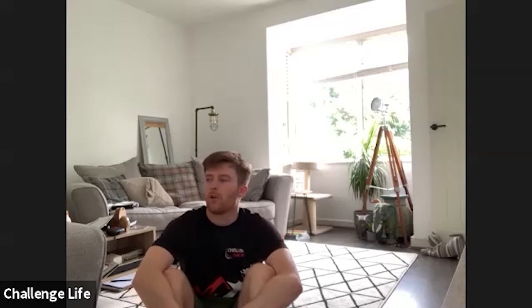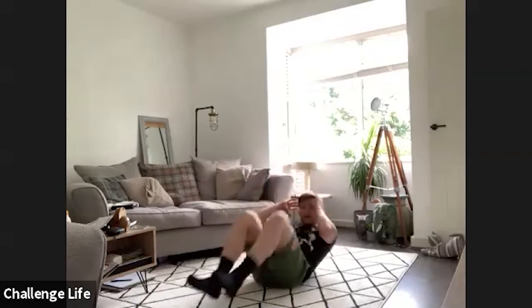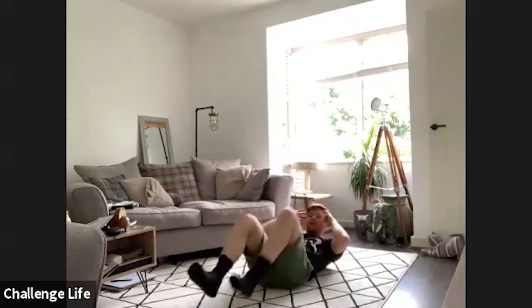Keep yourselves on the floor because we've got bicycle crunches. So we're going to bring ourselves down, it's opposite knee, opposite elbow. Faye, if you find this easier, just sit yourself up slightly and just alternate your legs rather than bringing your elbows up as well. Right, three, two, one, and let's go.